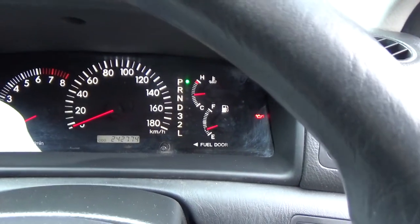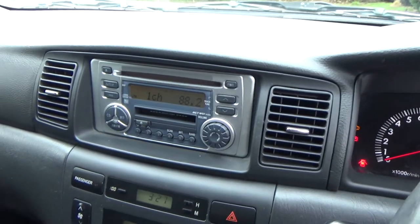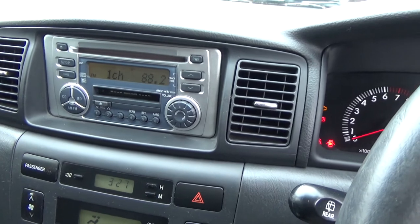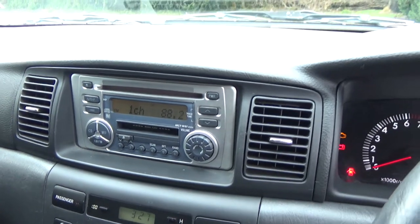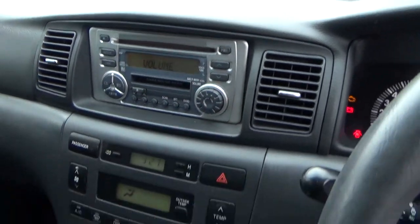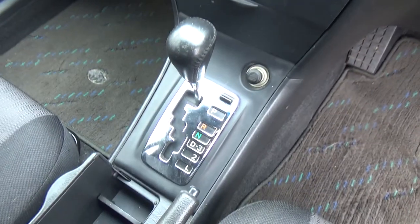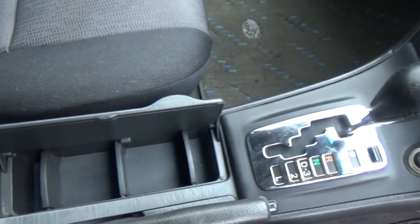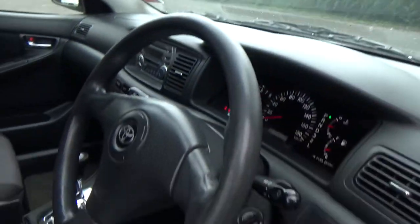ABS brakes, currently at 242,000 k's — goes to show you how well these cars last when you look after them. We've got a CD radio player with a band expander installed to get your Kiwi stations. Down here: climate air conditioning, cold and working. Auto, easy to drive. Cup holders there. Dual airbags for safety.